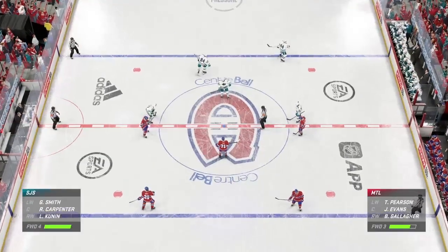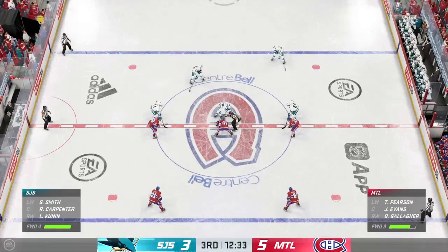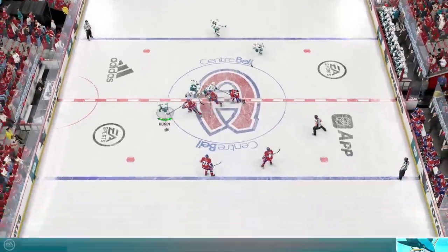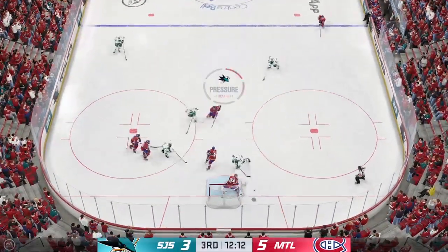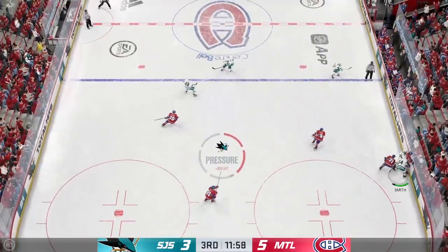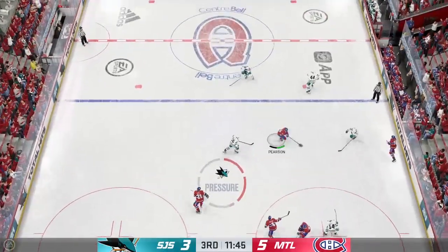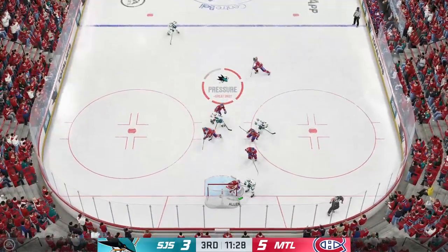The Sharks have to find a way to get a couple more here if they want to try to salvage this one. Taking calculated risks, James, and jumping into the attack and pressing upwards. Now you may give up some opportunities the other way, but you've got to go for it. Chance in front. Oh, and he comes up with a stop. Scooped up along the wall by Pacera. Moves it to Weidman. San Jose's got control of it now here on the offensive end.